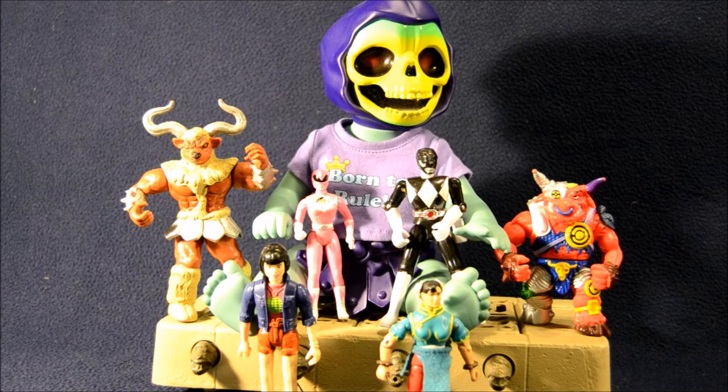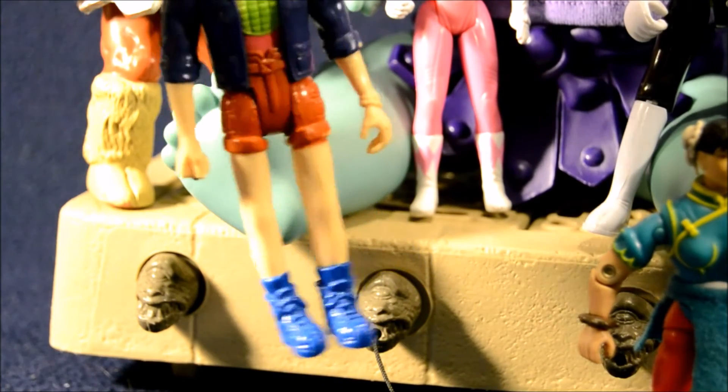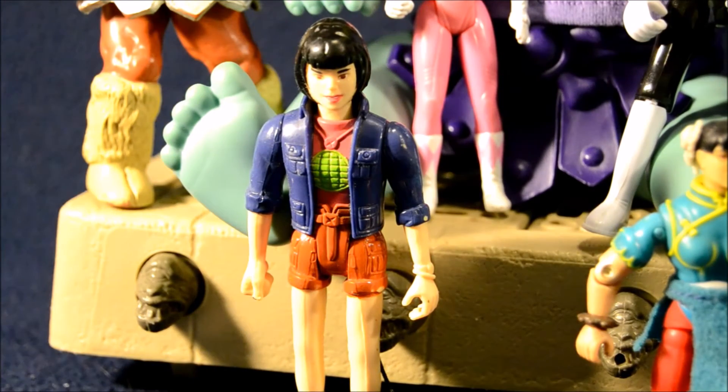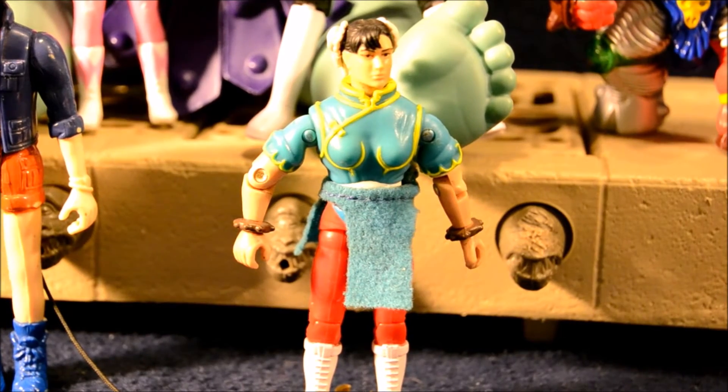Next up, we have two more female figures — the ladies are well represented in this episode. We have Gi from Captain Planet and the Planeteers; she's the Planeteer with the water ring. Unfortunately her legs are a little warped, so she has some trouble standing. I did try the hot water trick on her to try and straighten them out, but they've slowly gone back to their warped position, so I may still be looking for another Gi. And here we have the Street Fighter the Movie version of Chun-Li — this is the Jean-Claude Van Damme movie figure toy line.